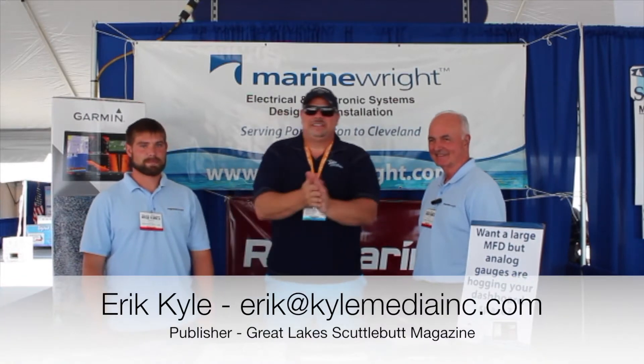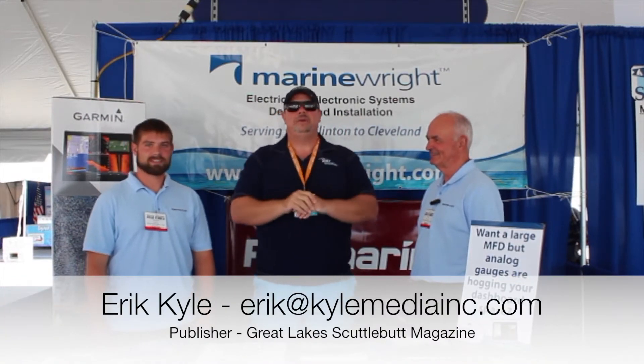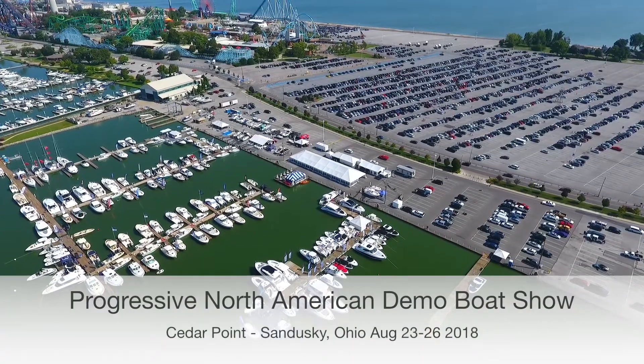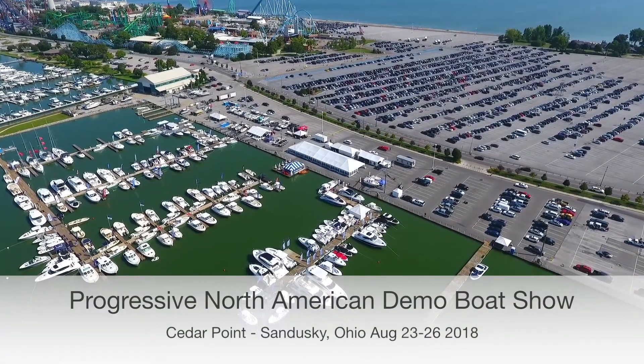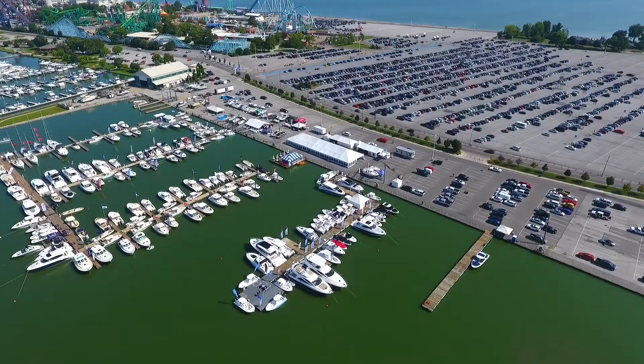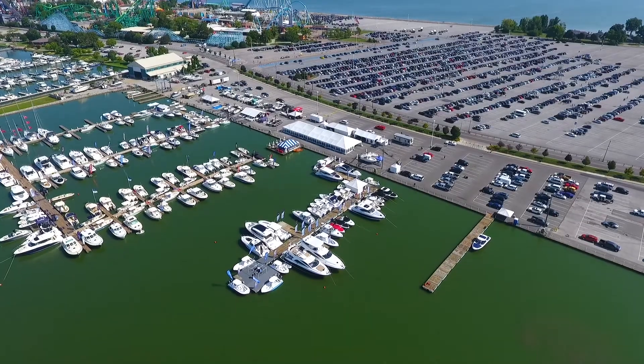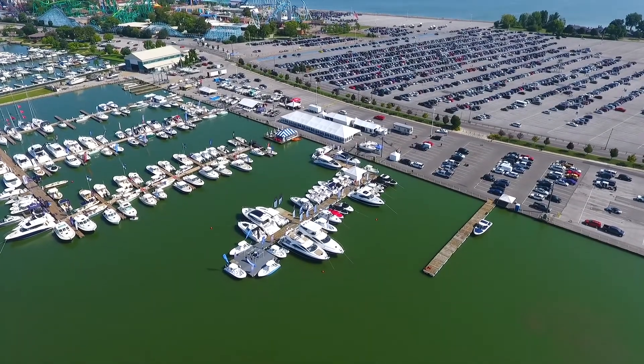Hey guys, Eric Collier, publisher of Great Lakes Scuttlebutt Magazine, and I'm excited to be down at the North American In-Water Power Boat Show at Cedar Point Marina right here in Sandusky, Ohio. I love this show — by far one of my favorite shows throughout the course of the whole year. So while I'm here, I'm kind of wandering around, looking for some fun and exciting things to report to you guys on, and I ran across our friends over at Marine Right Limited.